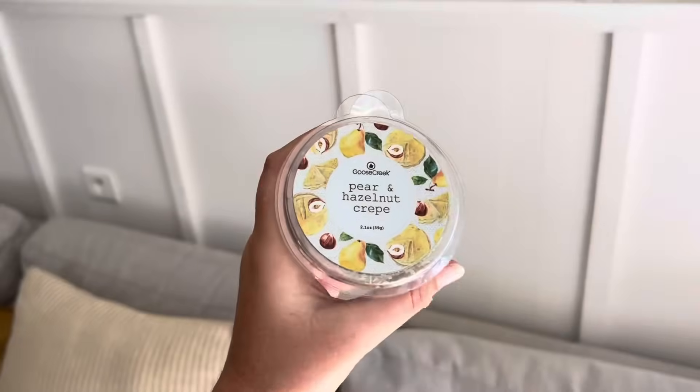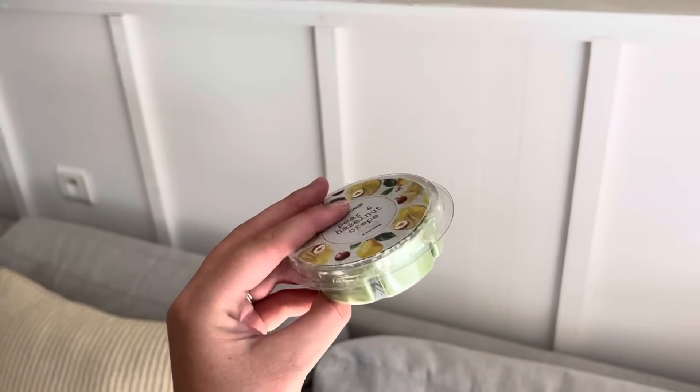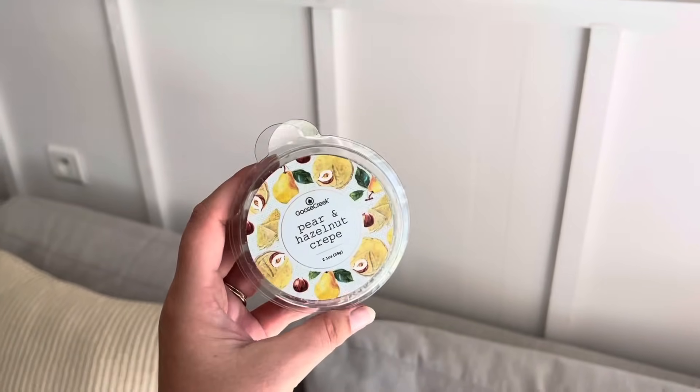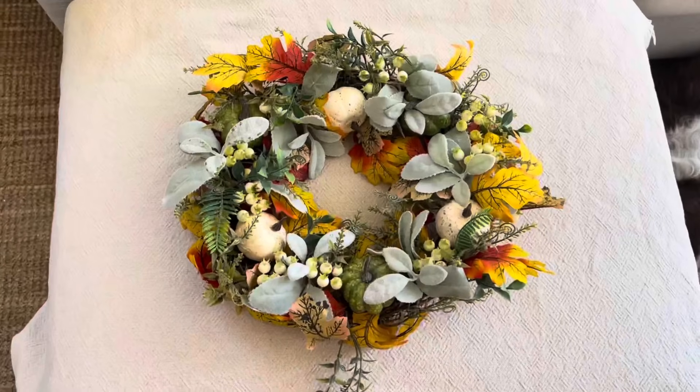Toujours dans le côté qui sent bon, j'ai acheté sur Vinted ces galets de cire parfumés — il faut simplement les faire fondre dans un brûle-parfum. Il s'agit d'une senteur vraiment très gourmande : crêpes aux poires et noisettes, très réconfortant. Les poires étant l'un de mes fruits préférés pendant cette saison, j'adore vraiment.